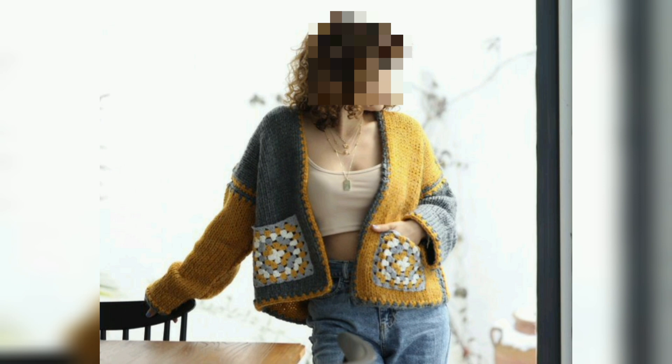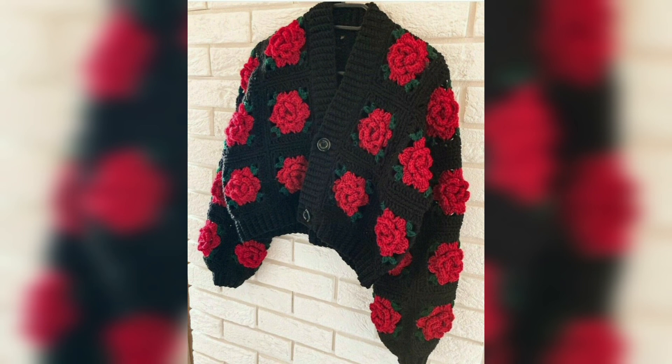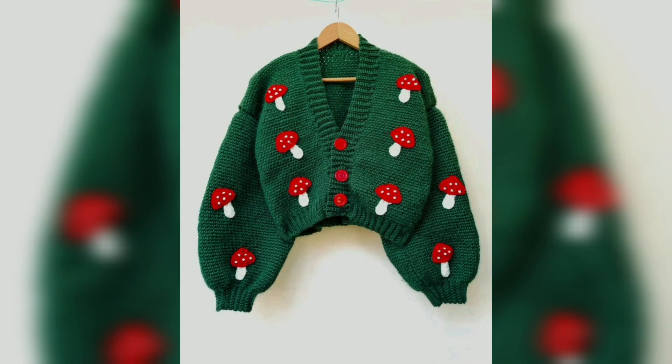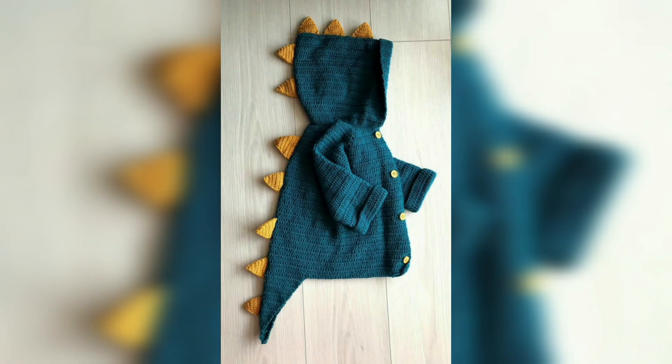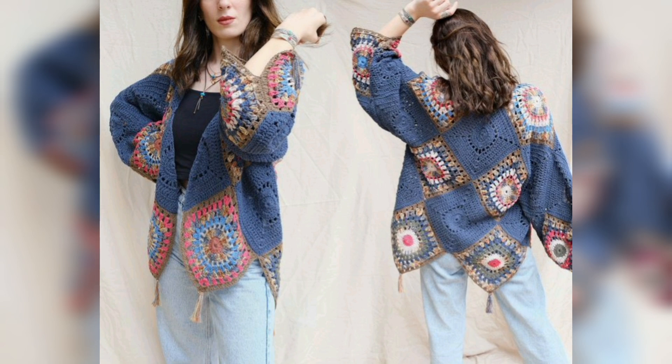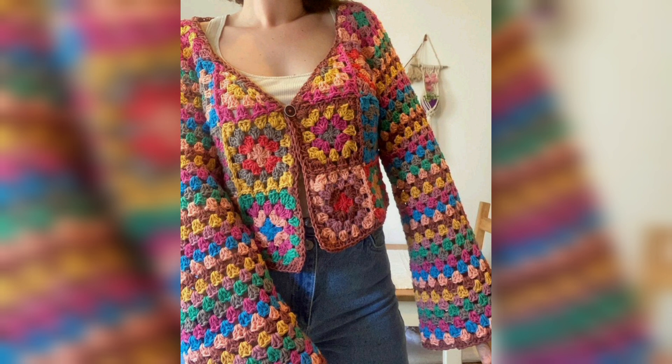You can also use these beautiful designs for yourself or as a gift for your friends and family. You can see there is a beautiful rosy cardigan that is very unique, with different sleeves. There is also a mushroom design, a dragon design cardigan, and a beautiful yellow, green, and pink-white combination that you will definitely love this season. Blue is also a beautiful design here.